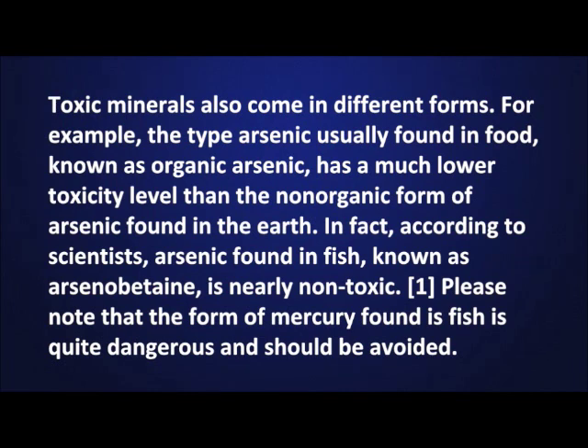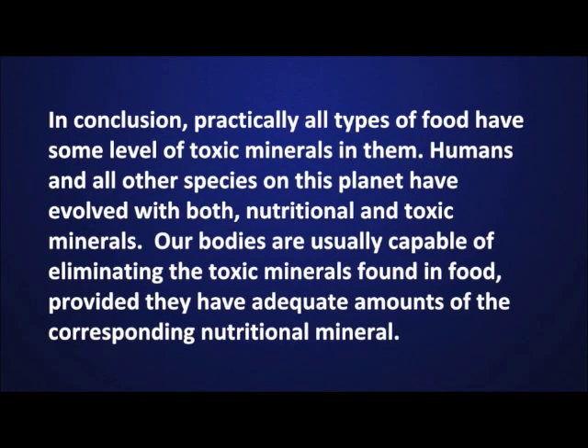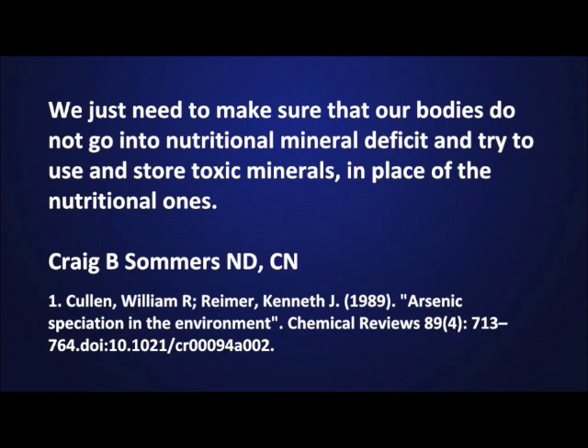Please note that the form of mercury found in fish is quite dangerous and should be avoided. In conclusion, practically all types of food have some level of toxic minerals in them. Humans and all other species on this planet have evolved with both nutritional and toxic minerals. Our bodies are usually capable of eliminating the toxic minerals found in food, provided they have adequate amounts of the corresponding nutritional mineral. We just need to make sure that our bodies do not go into nutritional mineral deficit and try to use and store toxic minerals in place of the nutritional ones.